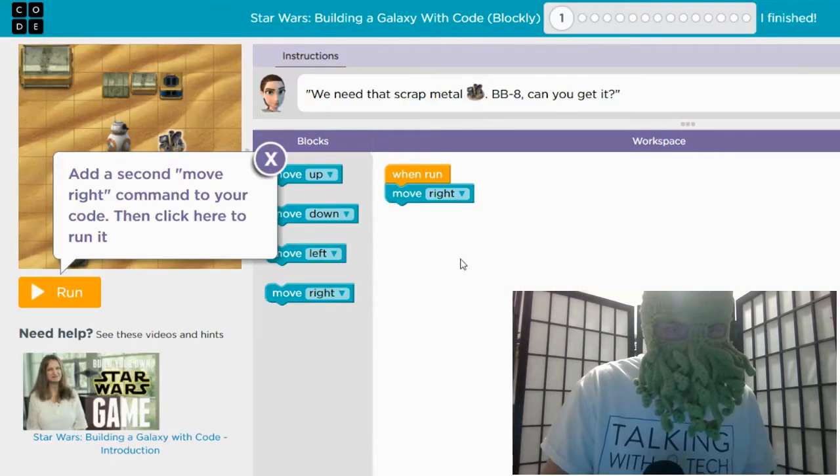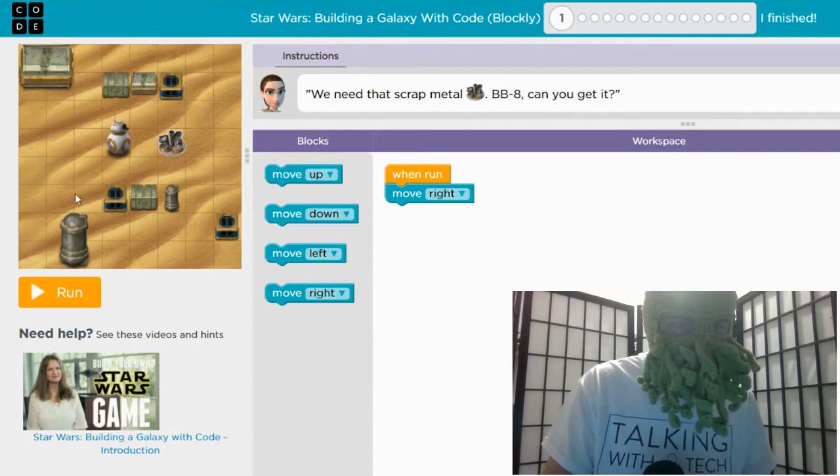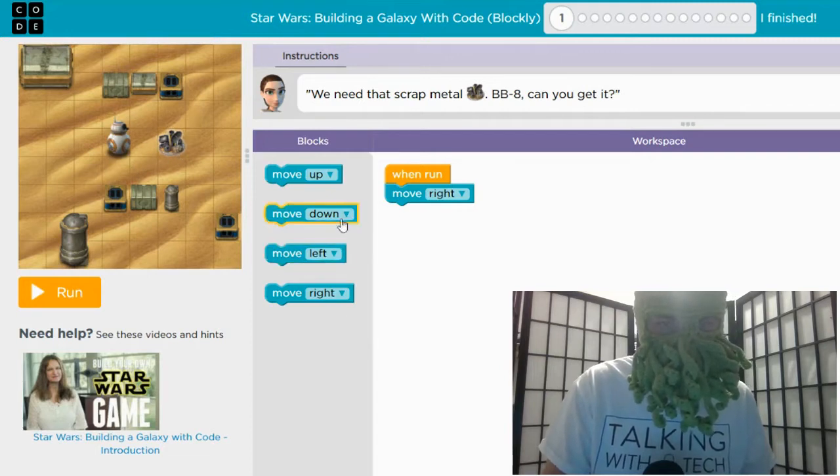You can see over here that it gives you step-by-step directions on how to actually code the program. It's easy enough — the task is to move scrap metal using BB-8. Can BB-8, this little robot, get to the scrap metal? And can you use these puzzle pieces of block coding to bring it over to the scrap metal?